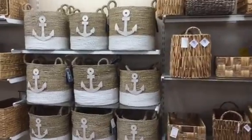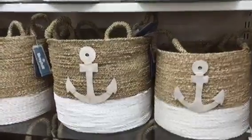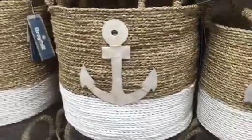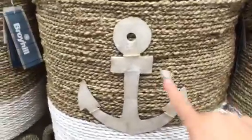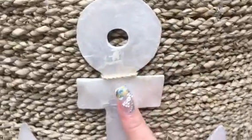I'm here in the basket section and this caught my eye. Summer is approaching and the beach theme is ever popular. Look at this — these woven baskets have a beautiful anchor made out of capiz shell.